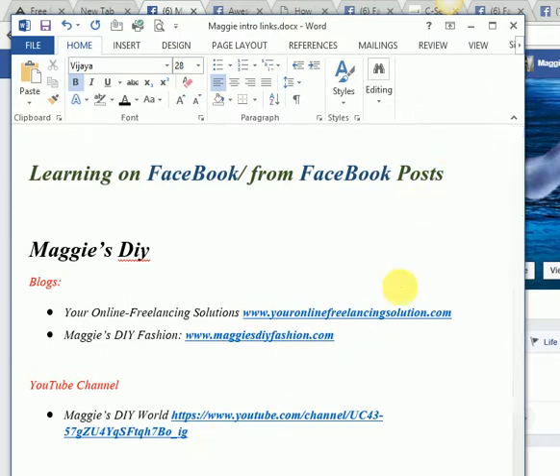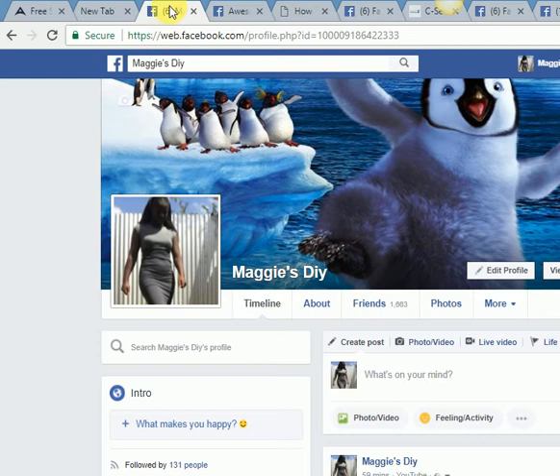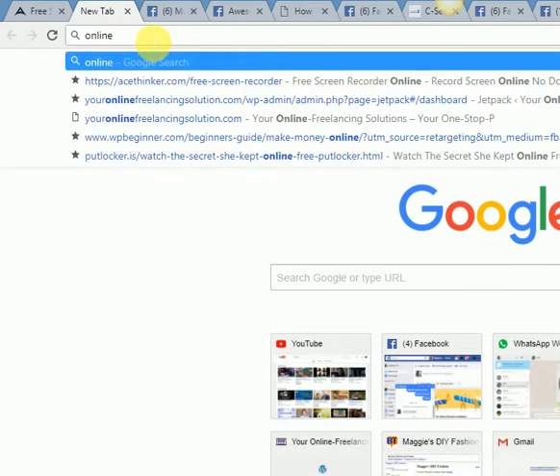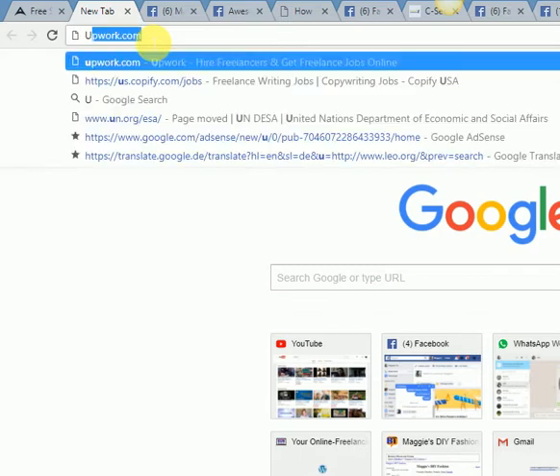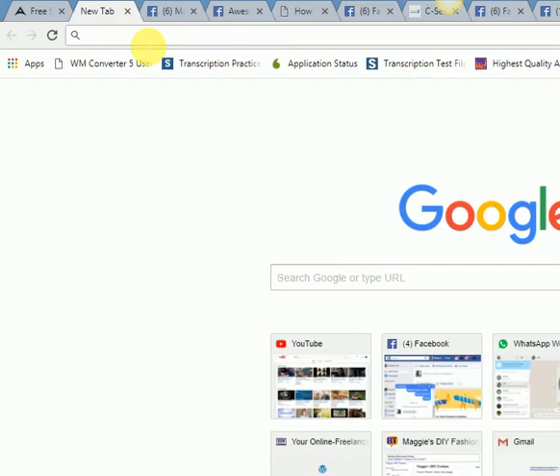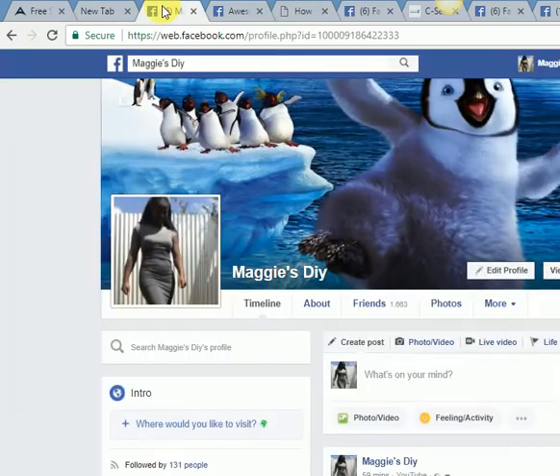The difference between learning from Facebook and Google is that on Google you need keywords — like 'online freelancing' or what's happening in the US. On Facebook, however, you can learn without searching for anything. This is my profile, and on Facebook you encounter information passively as you scroll.